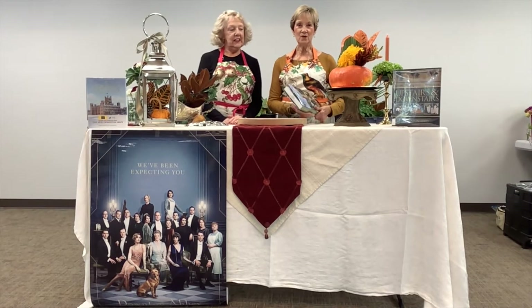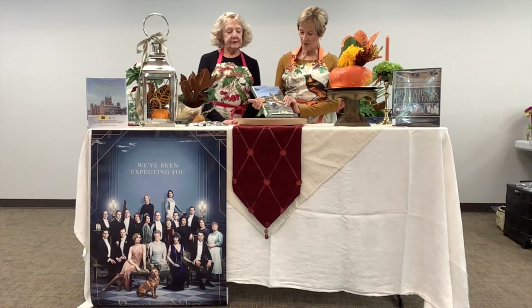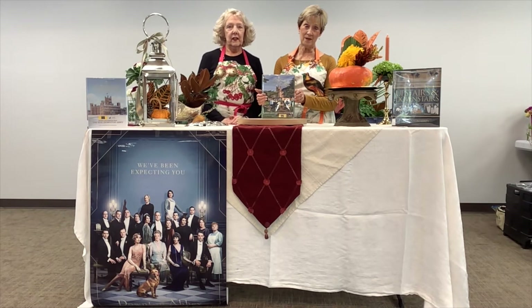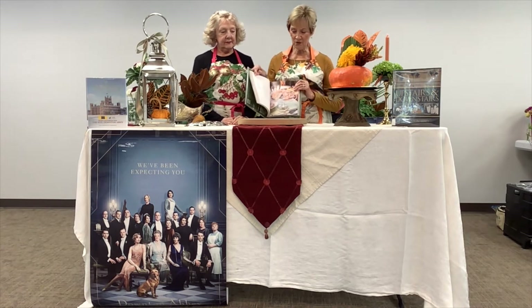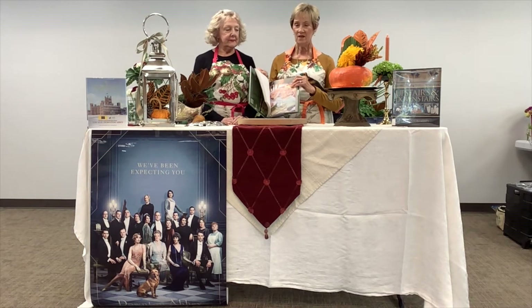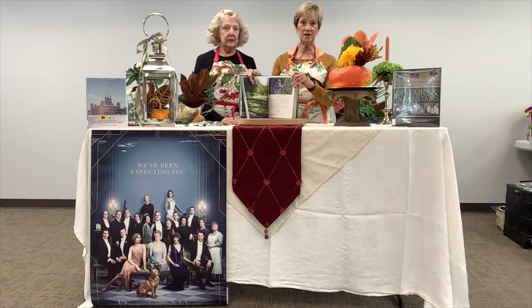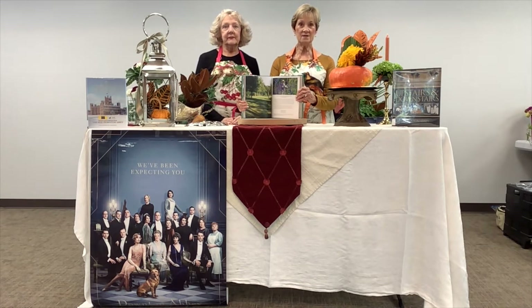For our first presentation, we're going to talk about fall. But the inspiration for all the programming is this lovely book called The Seasons at Highclere. Highclere Castle, of course, is the real Downton Abbey. It's a very interesting book — you should check it out from your library. It tells you about all the efforts that the Carnarvon family has made to keep Highclere Castle looking as beautiful as it is.